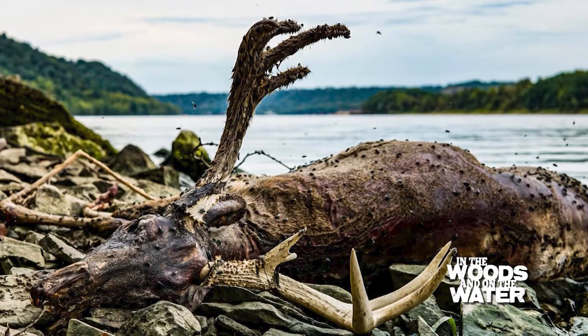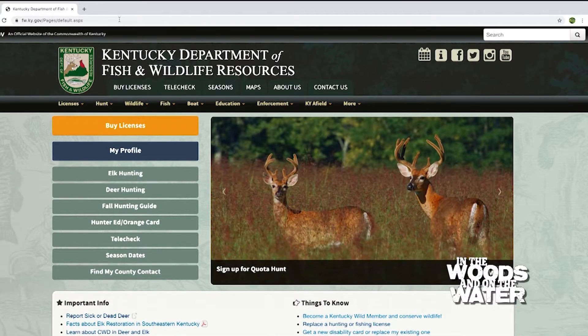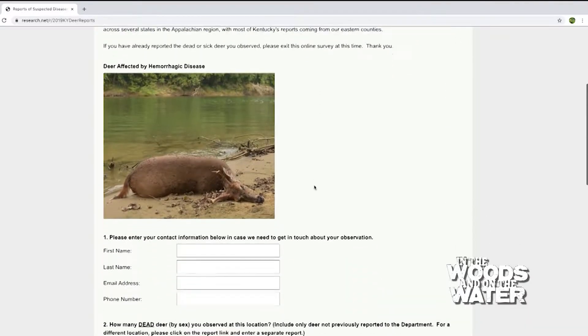Thankfully CWD has not been detected here in Kentucky. So if you're out hanging a deer stand or walking your property and you come across a deer that has recently passed away and you can't tell why it died, you need to report that. We would actually really appreciate it if you reported it. If you call your local biologist — which you can find online — and report it, they may come out, collect some information, get samples, and we can confirm that there was hemorrhagic disease there. At this point in time, no changes to the hunting season. Everything is the same. If you do have a couple of deer that pass away, it's unfortunate, but everything will be okay.